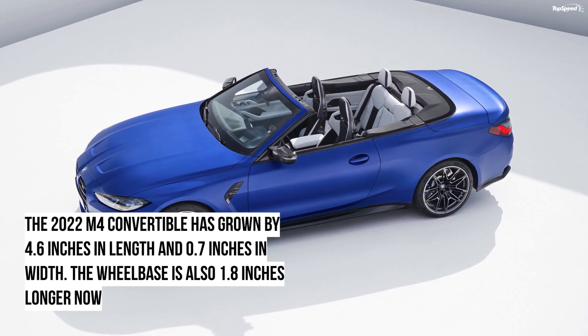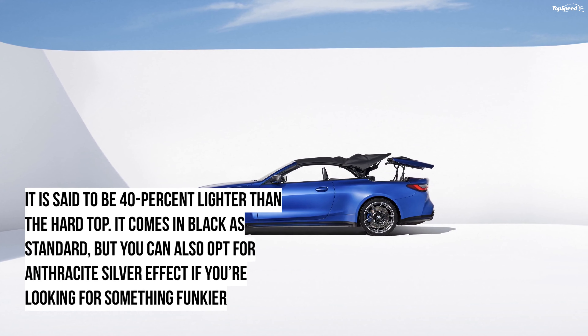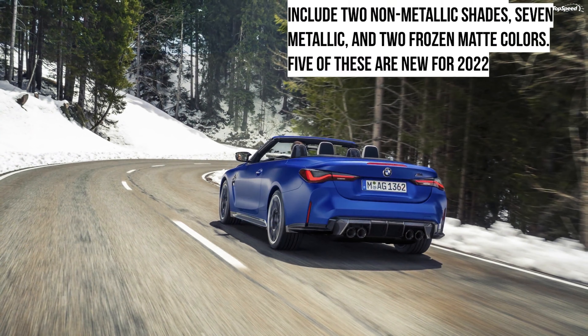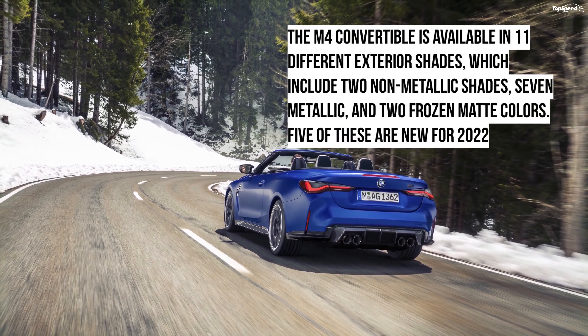On the outside, the mighty kidney grille graces the face. It features full LED headlights with U-shaped DRLs. You can go for adaptive LED headlights and BMW laser light with selective lighting for extra cost. The wing mirrors and the spoiler lip on the boot aid the car's aerodynamics. The BMW M4 Competition Convertible rides on 19-inch wheels wrapped in 275/35 section tyres at the front and 20-inch wheels shod in 285/30 section tyres at the rear.